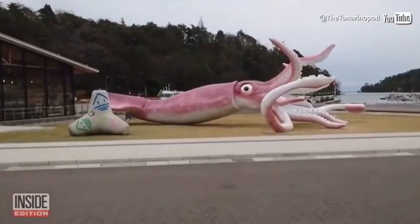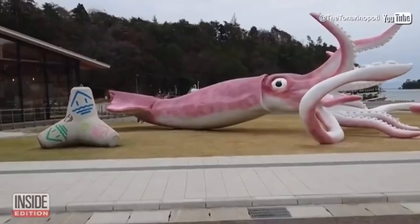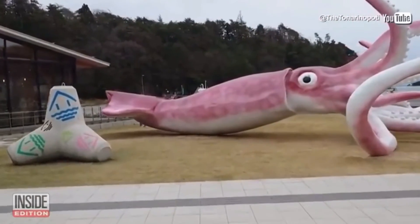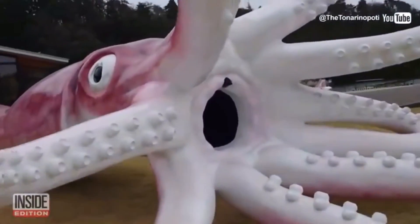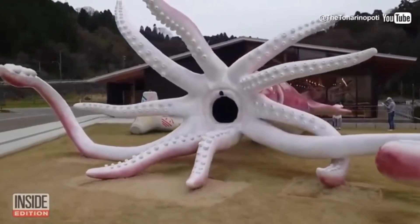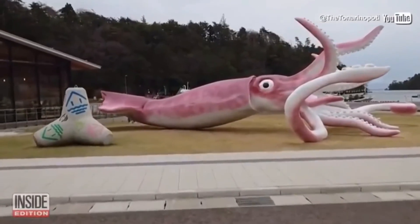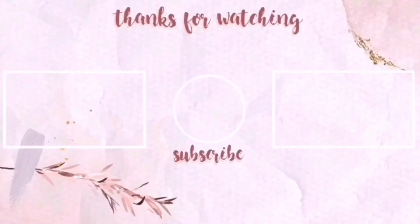The big squid is called Squid Station. It's 13 feet high and 29 feet long, and it costs over $200,000 — though it's a bargain at any price. It's meant to drive tourism and let people know about Nodo squid fishing, and clearly it's working. The world's most popular squid at the moment is Nodo's.